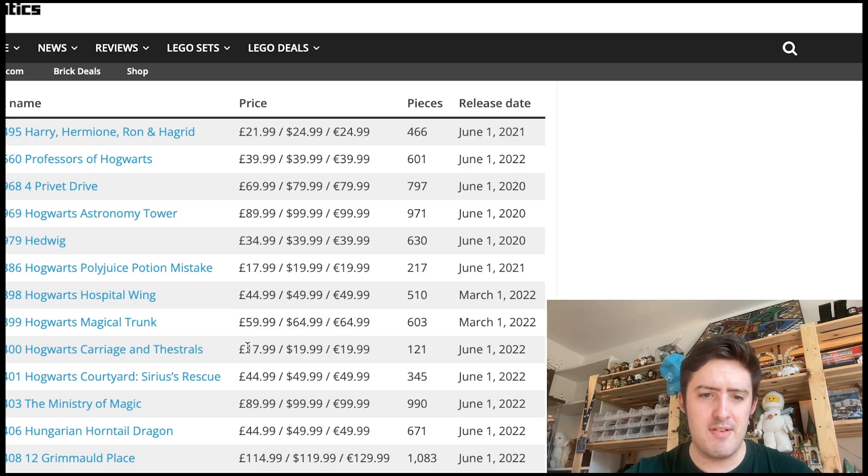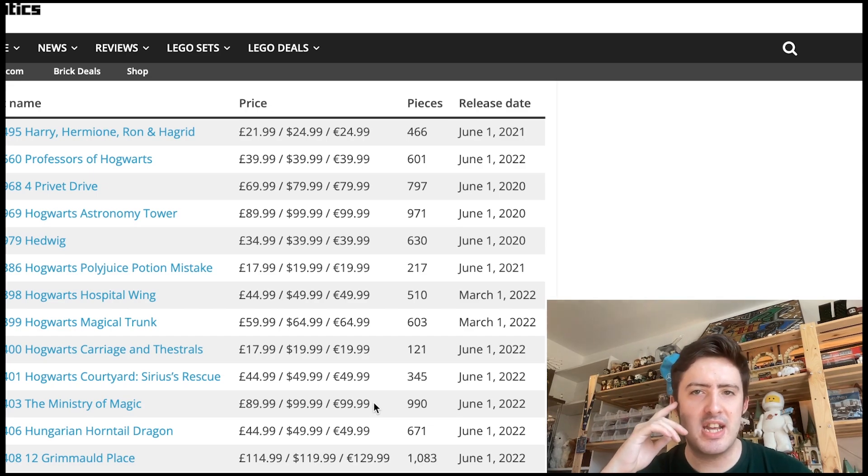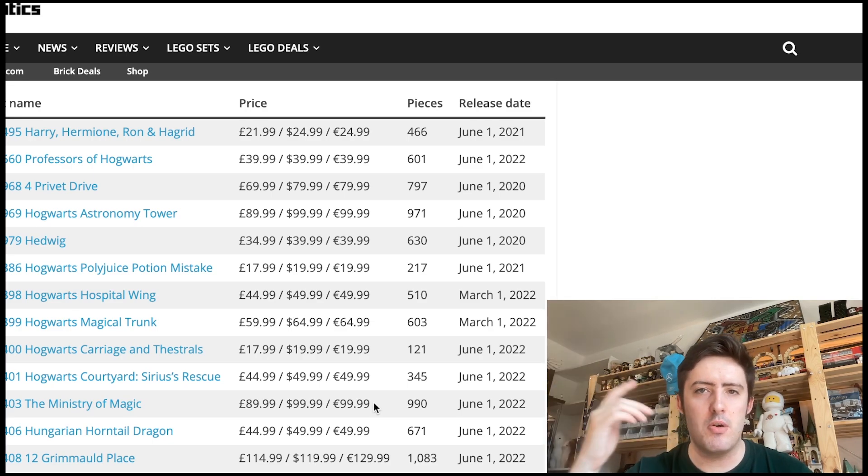The Hogwarts Carriage and Festivals set is retiring too. I'm surprised a lot of these 2022 sets are retiring — basically every single summer 2022 set is retiring. We've got the Brickheads, the Festivals, the Sirius' Rescue — which is a terrible set — the Ministry of Magic, and the Hungarian Horntail. I can imagine things like the Hungarian Horntail and the Ministry of Magic especially going up in price, because they have exclusive minifigures. The Ministry of Magic has a lot of exclusive minifigures, and it's a very interesting set — it's the only time we've ever gotten it in LEGO.